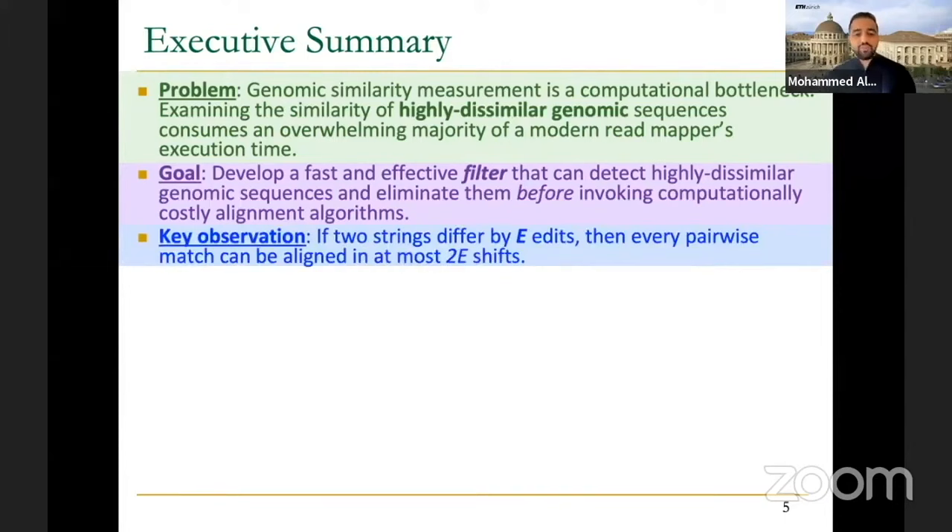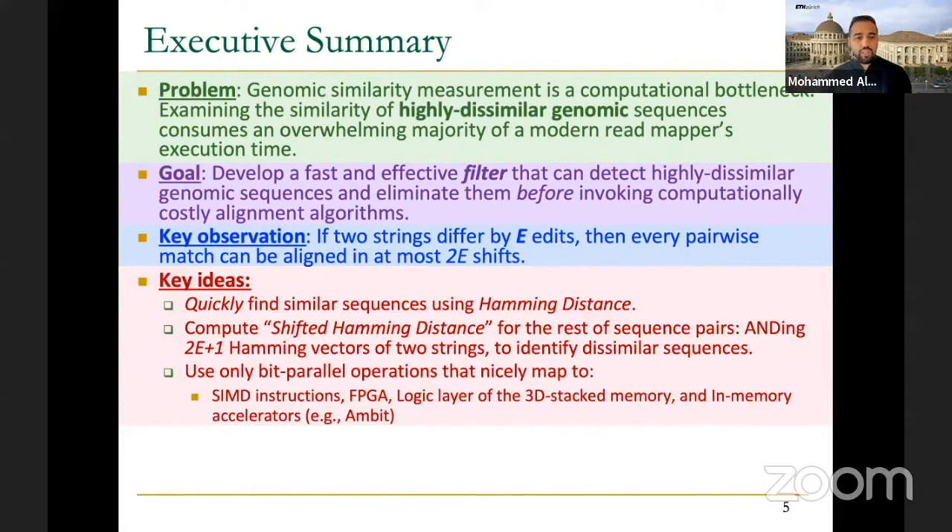The key observation is: if two strings differ by E edits, then every pairwise match can be aligned in at most E shifts — at most E shift operations. We use this to build a filter that is very quick. We first find similar sequences using Hamming distance to see the number of differences. If they still exceed a threshold, we cannot yet determine whether sequences are similar or dissimilar. So we proceed to the second step: after Hamming distance, we compute shifted Hamming distance, which is a generalized version, and we AND all 2E+1 Hamming vectors of the two strings to identify similar sequences.